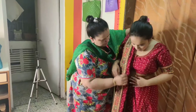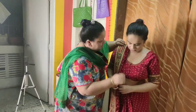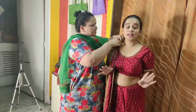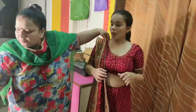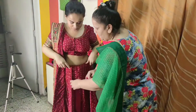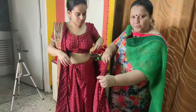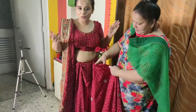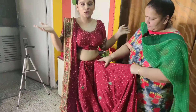My mom is here to help me drape the saree because I am not wearing a Gujarati style saree on my own. And just keep a lot of pins handy — you will need a lot of pins whenever you are draping. In Gujarati style, we start from a different position. I have no idea about this but you will learn how to drape a Gujarati saree as well.